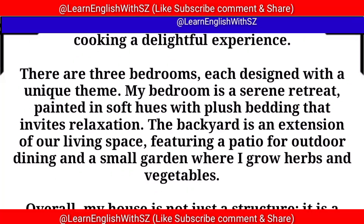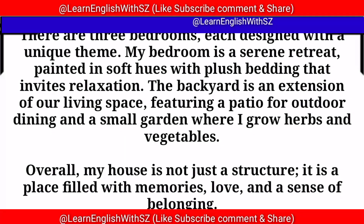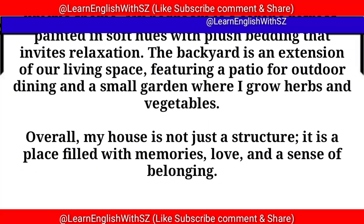The backyard is an extension of our living space, featuring a patio for outdoor dining and a small garden where I grow herbs and vegetables. Overall, my house is not just a structure — it is a place filled with memories, love, and a sense of belonging.